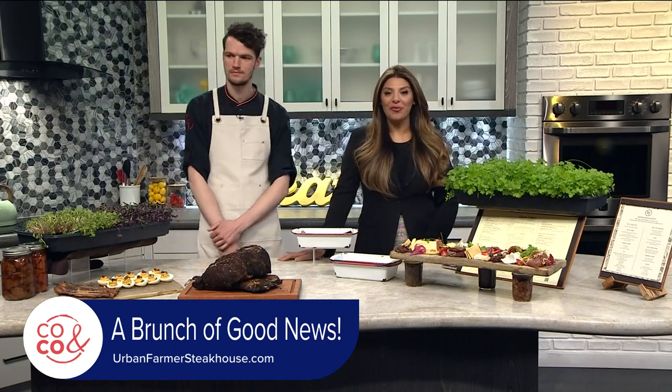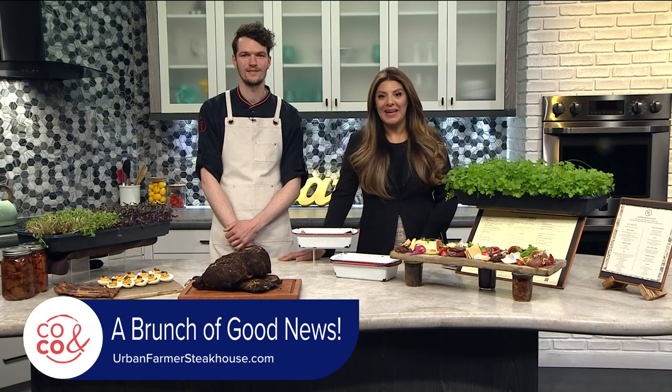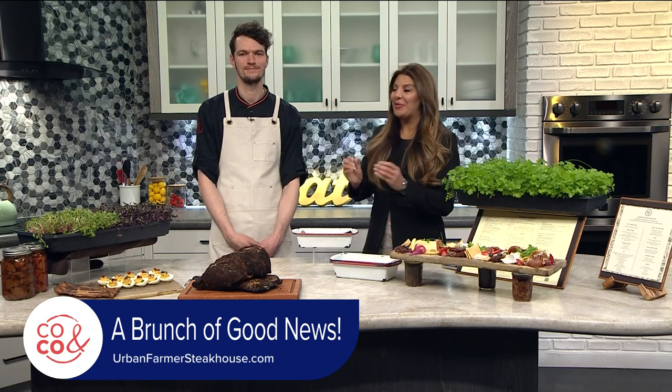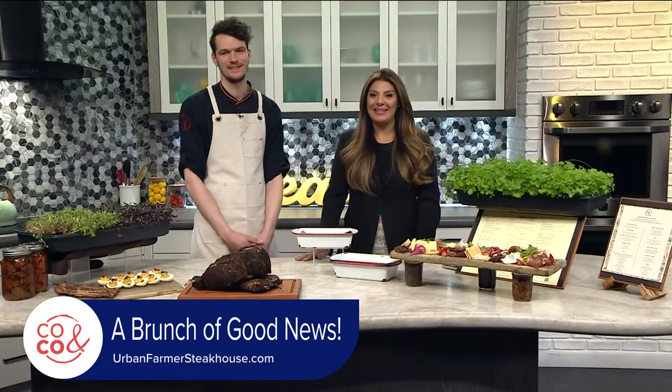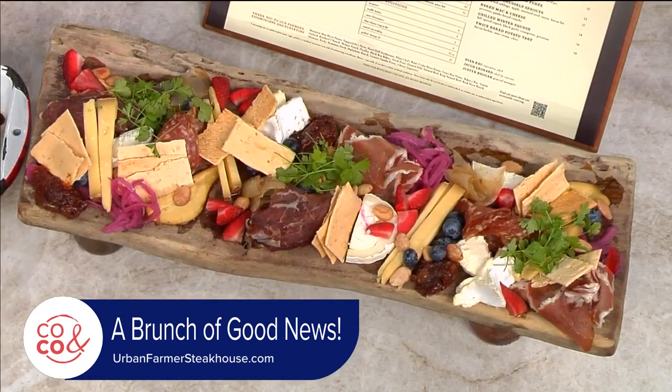Come say hi to Chef Ryan Rouse and the team at Urban Farmer. Rockies opening day is the day to come because they are launching that new brunch menu — it's going to be fantastic. We can't wait. Chef, thank you so much for being with us today. Brunch at Urban Farmer — let's go!